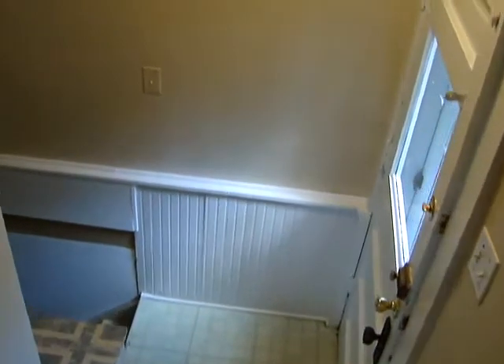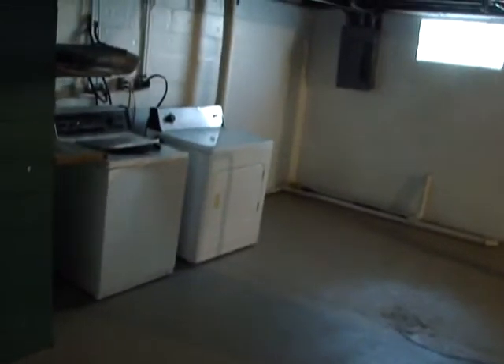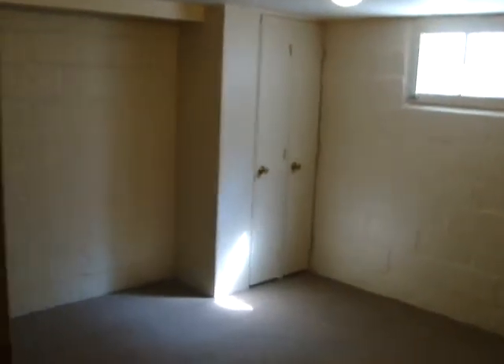We are now by the basement stairs and will take a quick look at the basement. It is unfinished, except for one room. There is a washer and dryer which is included in the rent. This finished room is carpeted, with a finished ceiling and a closet.